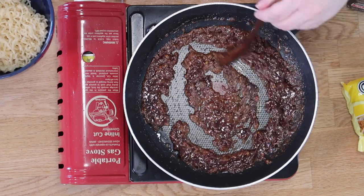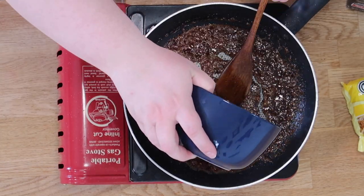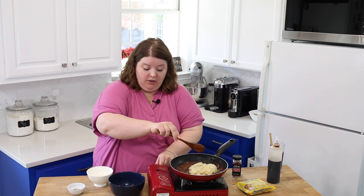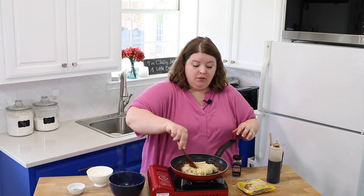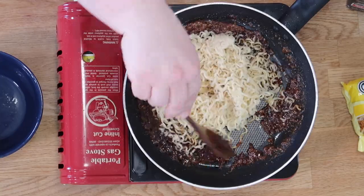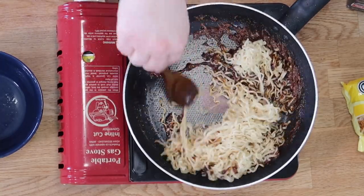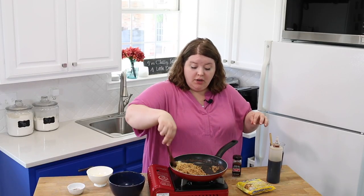So now we're going to add our noodles. I've just cooked these. Turn my heat down even more. Toss this in here. I don't want any lumps of sugar still in there.